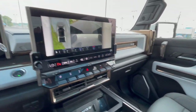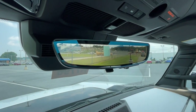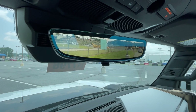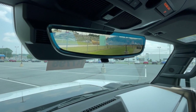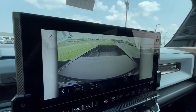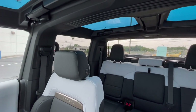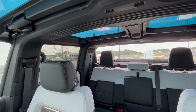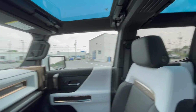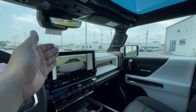Moving up, you'll have your mirror, which looks traditional, but it flips into a camera display. There's a bed camera you can pull up on screen to see if there's stuff in your bed. And right above that there's a button because the rear window goes down like the Toyota Tundra — I think that's so cool and I'm glad to see another vehicle incorporating it. I don't know why more vehicles don't do that.